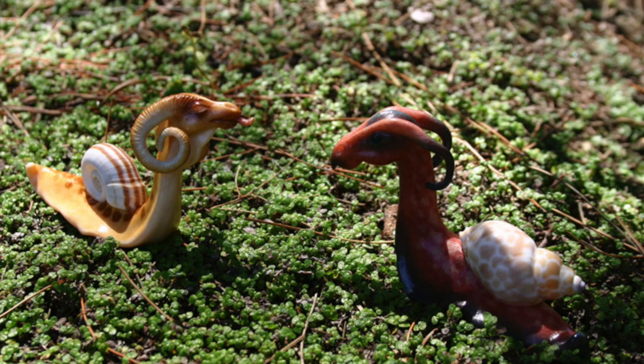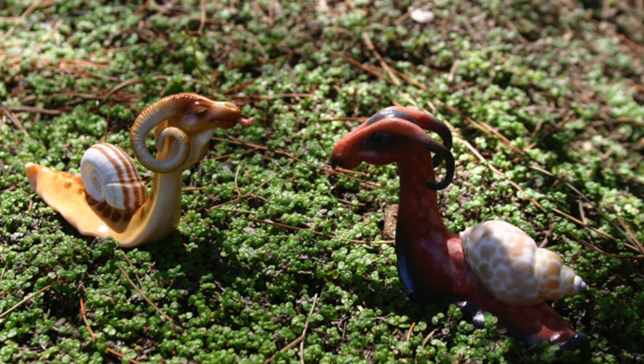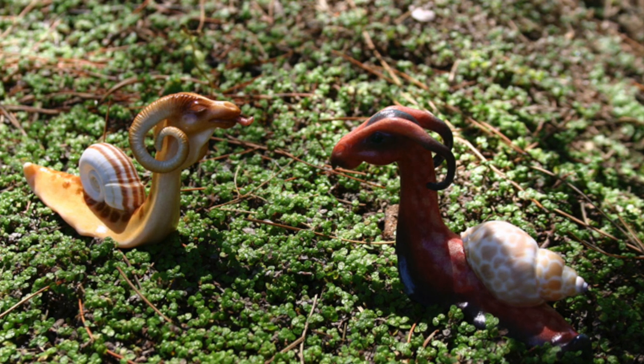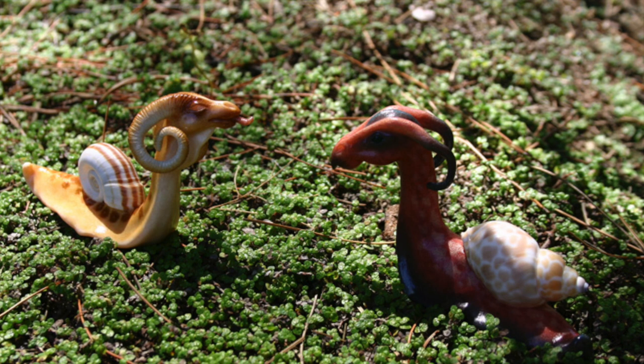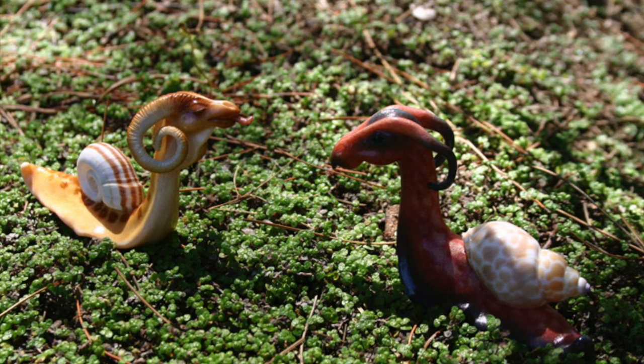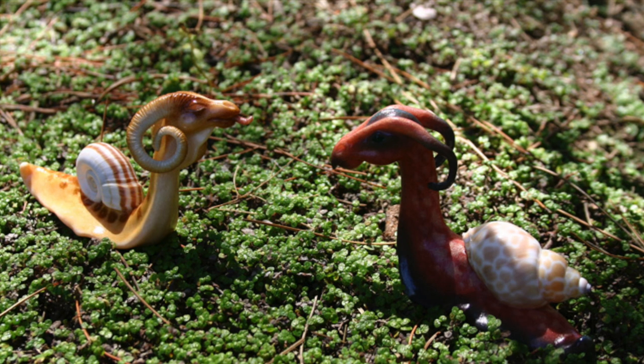Description. SCP-111 is an apparently artificial species of invertebrate vaguely resembling snails. Adult specimens of SCP-111 are approximately 20 cm in length, 12 cm in width, and 15 cm in height, although exact size differs slightly between specimens.